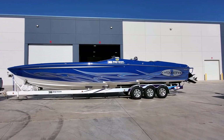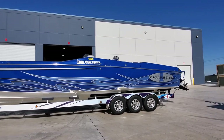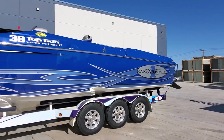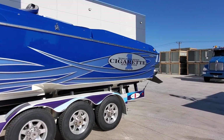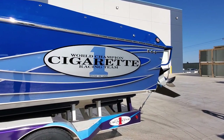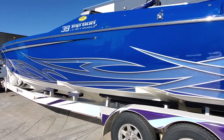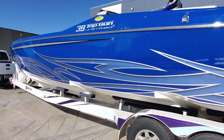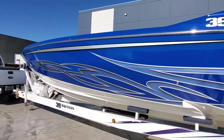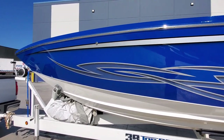You're looking at a gorgeous 2009 Cigarette 39 Top Gun Unlimited. This boat is available for sale at Grant Sports Center Inc., available by appointment. Contact our Lake in the Hills, Illinois showroom with any questions at 847-458-6488. It's a beautiful piece — twin 700 SCIs with NXT drives. This boat was featured in Powerboat Magazine as their 2009 offshore V-bottom boat of the year. Gorgeous paint, excellent fit and finish.